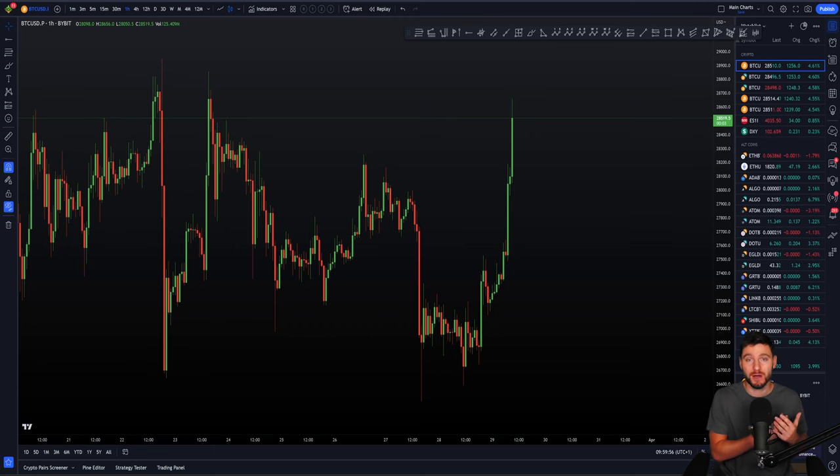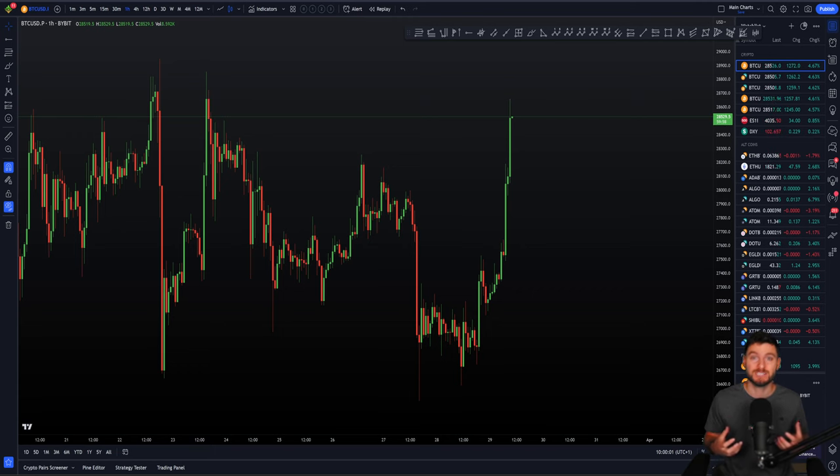I am expecting new highs to be made. I'm in long trades and closed down shorts. I want you to really understand the reasons for my current bias. My aim of this video is to really educate and help you so you can truly understand what's going on and that you are really prepared for what's to come next. I recommend you pay full attention. I'm going to be sharing some really great insights and knowledge with you in this video, so let's go straight into the analysis.